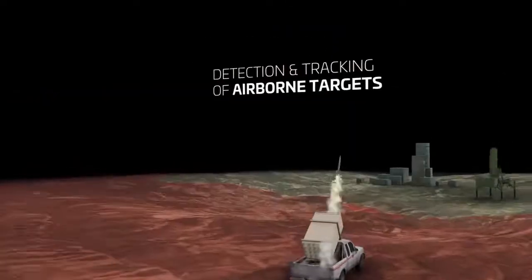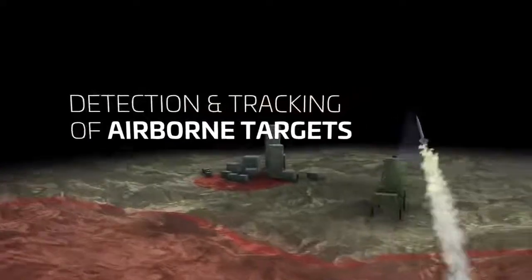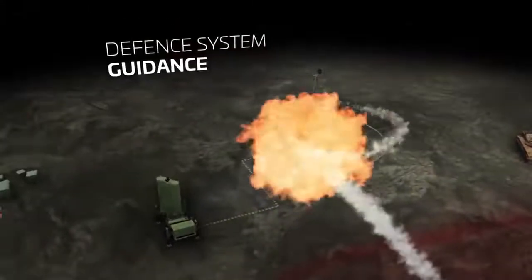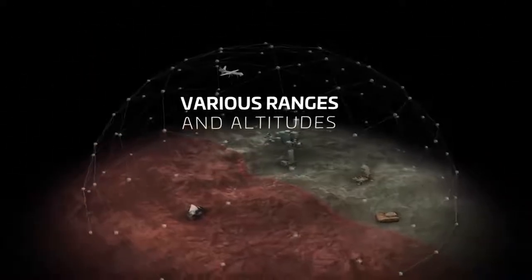Detection and tracking of enemy aircrafts, UAVs and various airborne targets, while guiding defense systems to their destruction — all this in various ranges and altitudes.